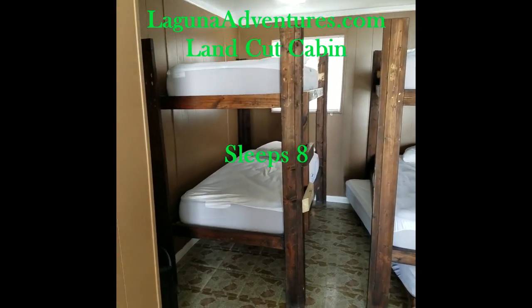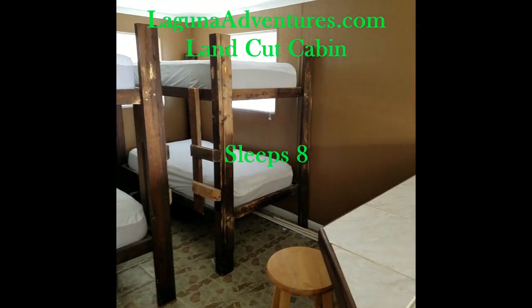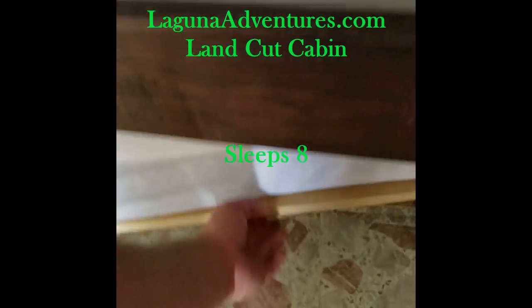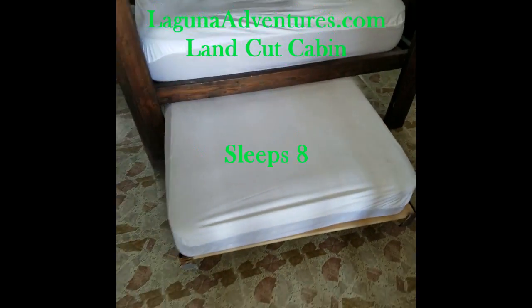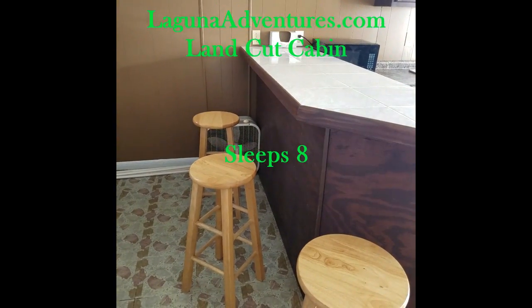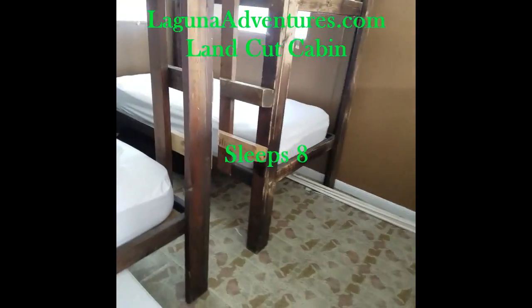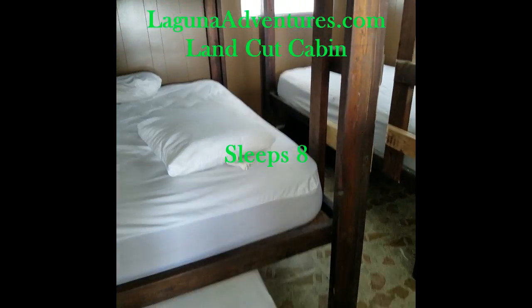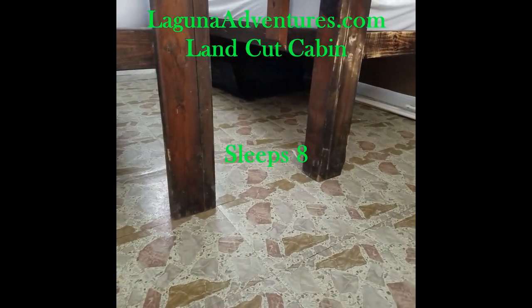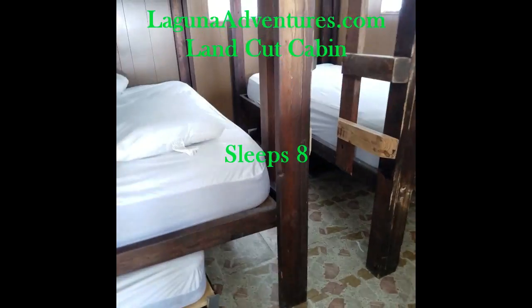We have 4 twin beds, 2 fulls, and 1 full-size pull-out with a twin mattress. I normally slide it up underneath the bar on this side. That's sleeping 7 people. There's also a large cot underneath the bed that you can take out and set up, bringing you to 8 people total.